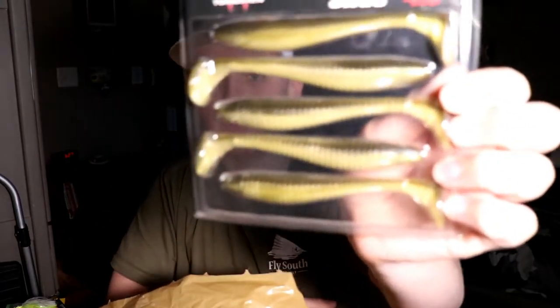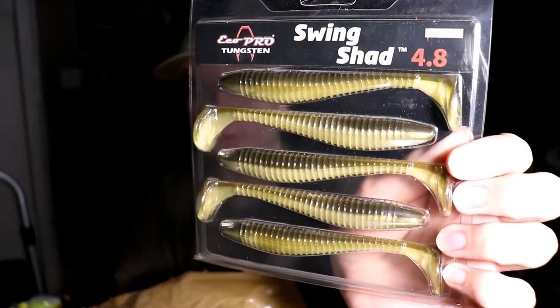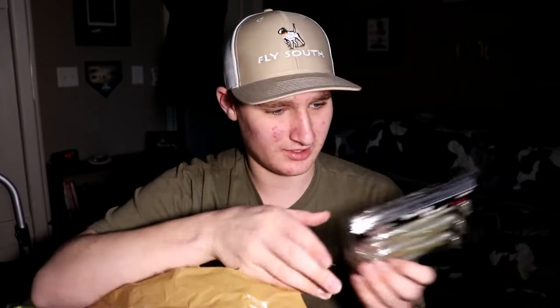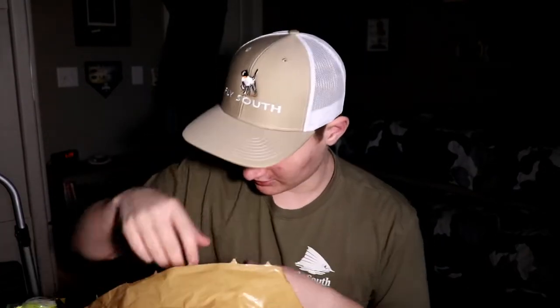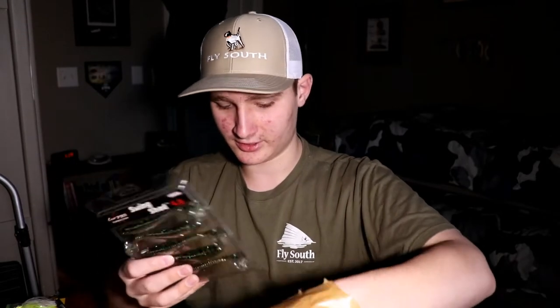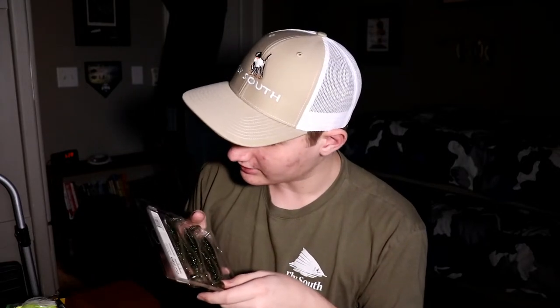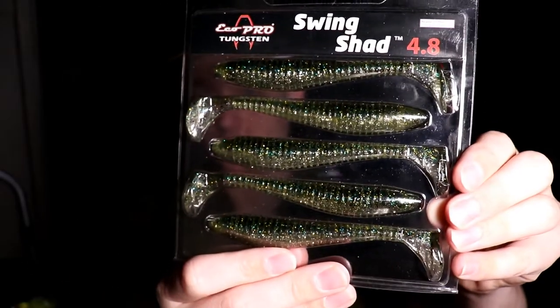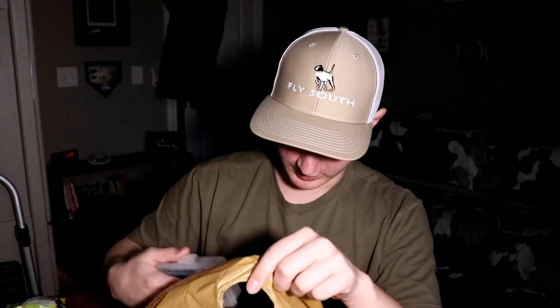I got two packs of the color in the pack I already have since I've only got two or three left, plus one pack of 'IU Shad' color. The other color was 'Sexy Shad.' I also got two packs in a bluegill color called 'Silver Flash Minnow' — it's a pretty good imitation of a bluegill. You'll definitely see some swim bait footage with these bigger swim baits.